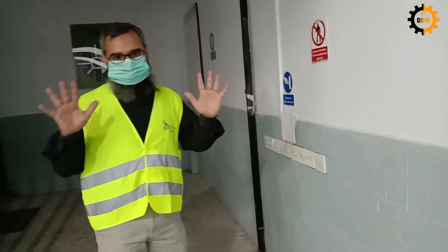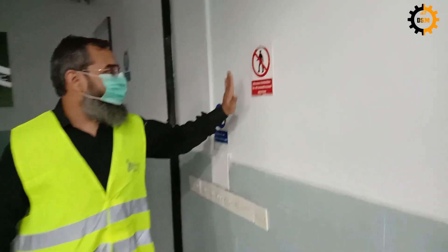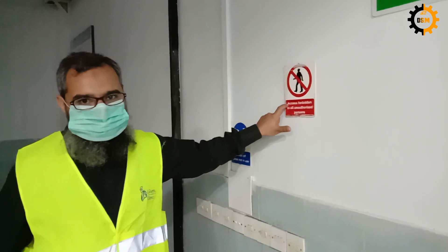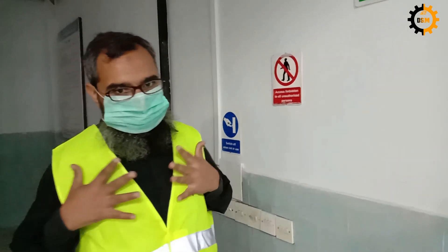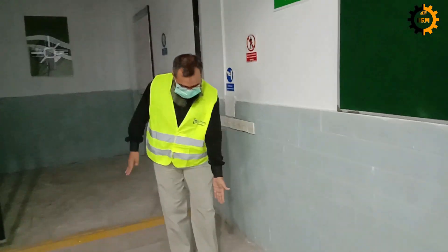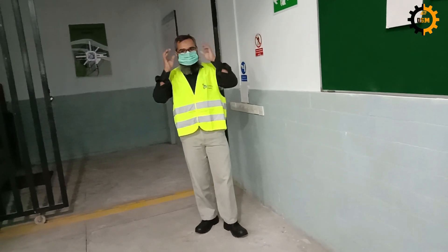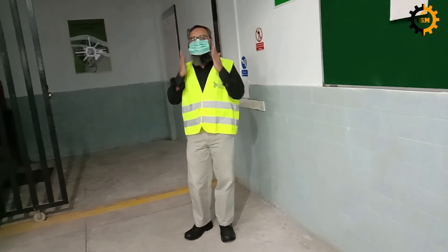When you are entering the Mechanical Workshop, you have to look for the instructions which are available. For example, only authorized persons are here to work, and when you are entering you must have all the personal protective equipment like safety shoes, a safety board, goggles if you are going to do some operation, and a mask.